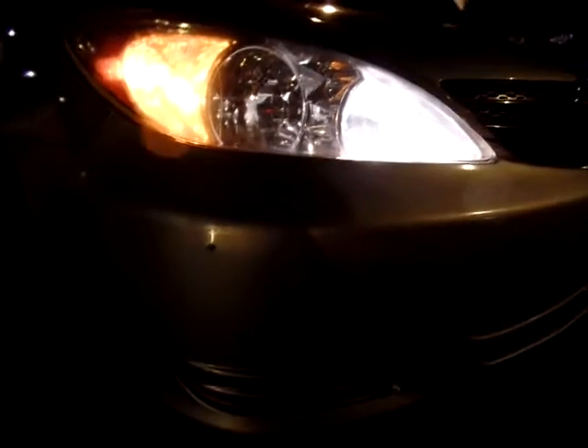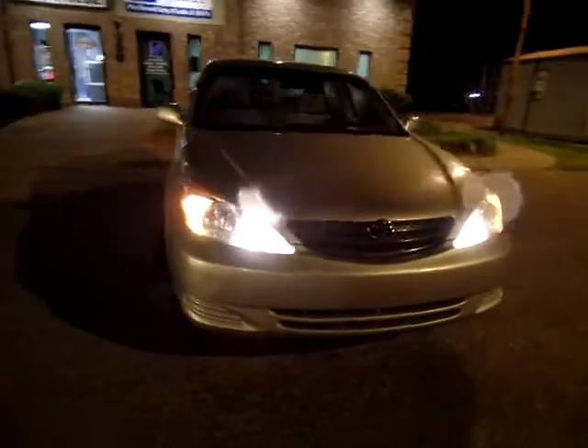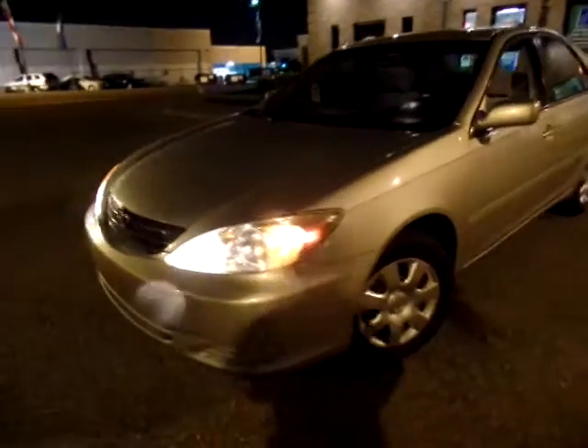The car does show zero accidents on the history report. I can tell that this bumper has been pushed in right here, so it must not have been reported. There's a slight issue and it's not been repainted — it's just been sort of pulled back out.